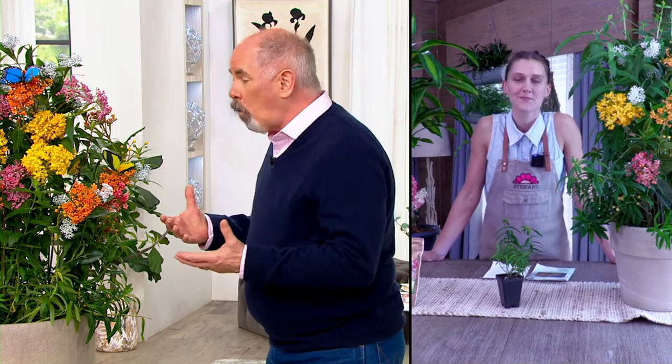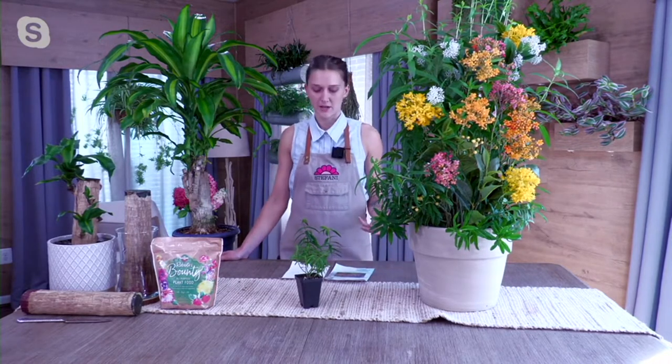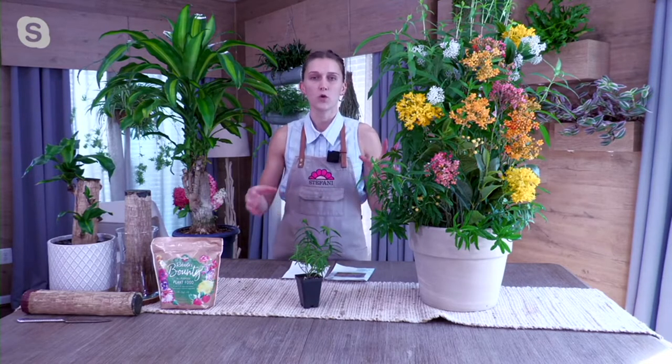Tell us a little bit more about milkweed. This will grow wildly, but when you have it and put it in a big pot like you've done here, you can draw butterflies from literally miles away from your home. This is actually the only plant that the monarch butterfly is going to find in order to lay its eggs on. And then once those eggs hatch into the caterpillar, it's the only plant that those caterpillars will actually eat the leaves of.